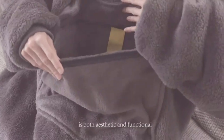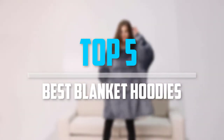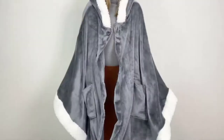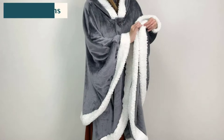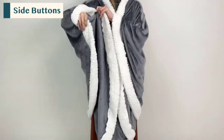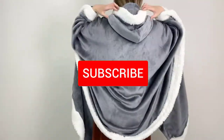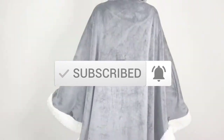Are you looking for the best blanket hoodies in your budget? In today's video we break down the top 5 best blanket hoodies. I made this list based on their price, quality, durability and more. To find out more information about these products, you can check out the description below and also make sure you subscribe for more reviews. So let's get started with the video.